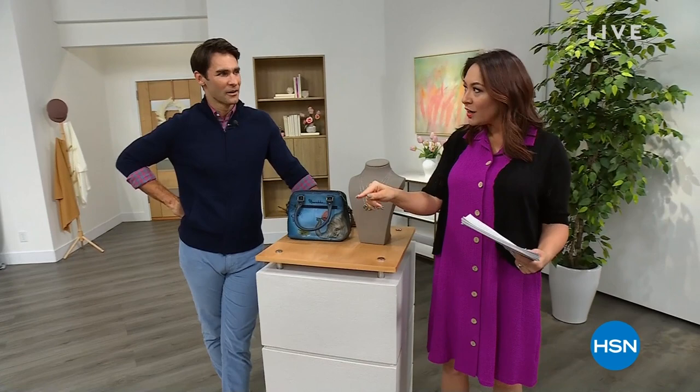Did you do a costume change? Yes — the cardigan, the dress. It's Nina Leonard and it's on clearance. Coming up.